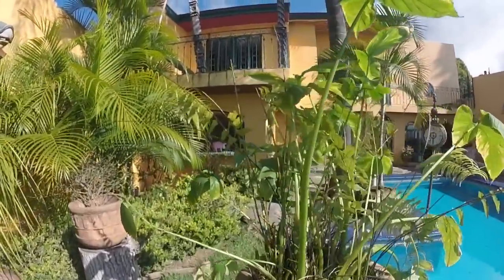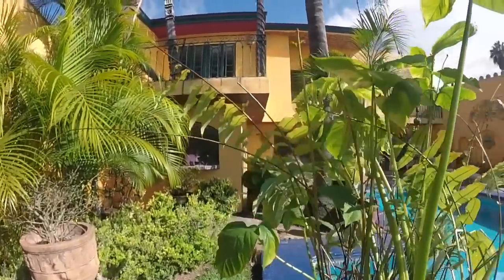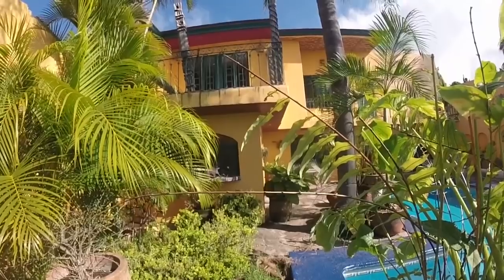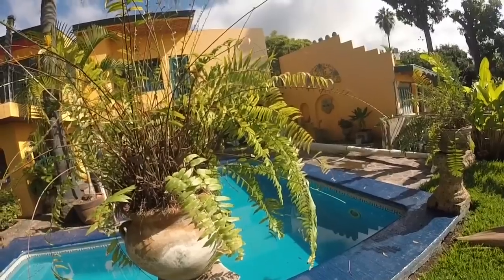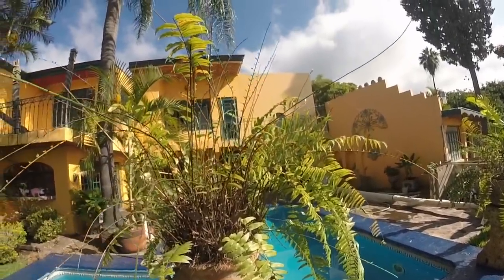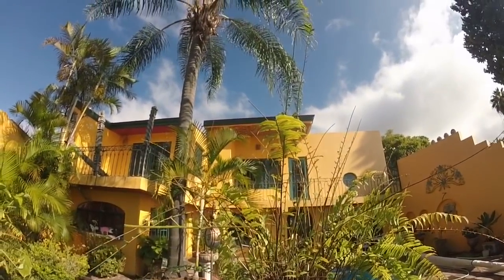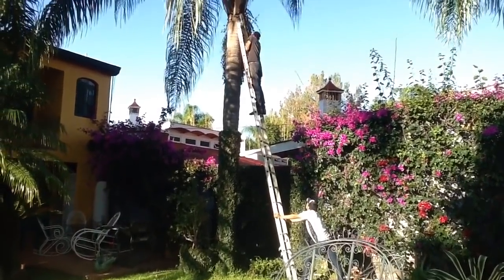This fern — well, these sticks were full of leaves yesterday. Look at this: leafcutter ants got that last night. Every one of those sticks was a big, beautiful fern.